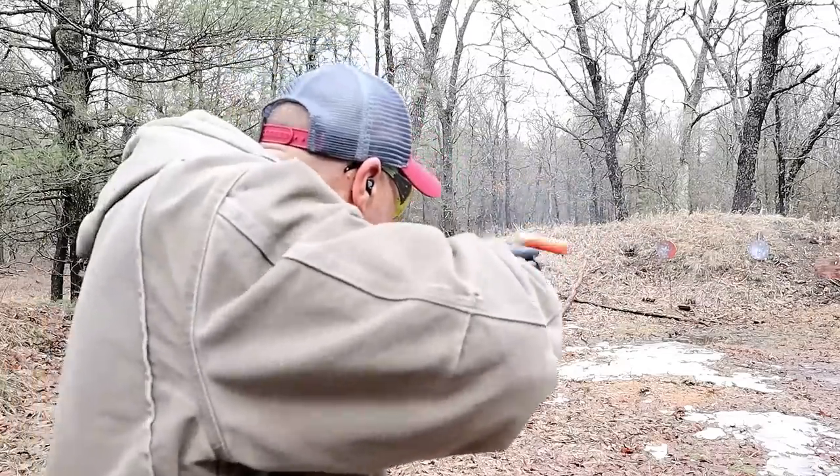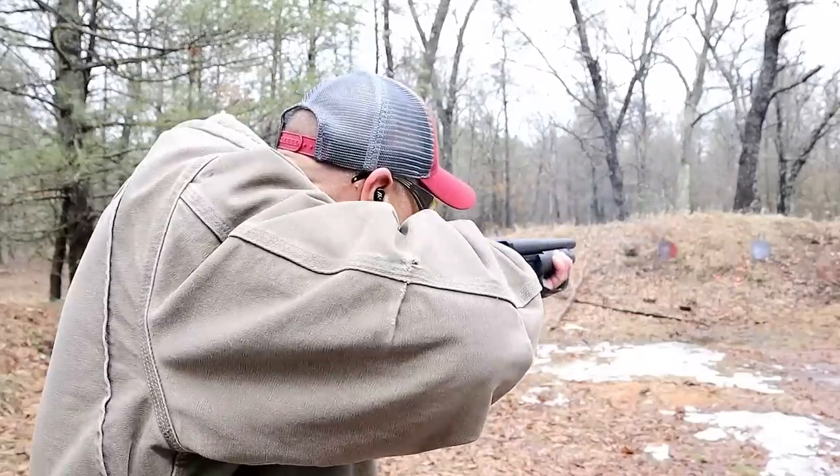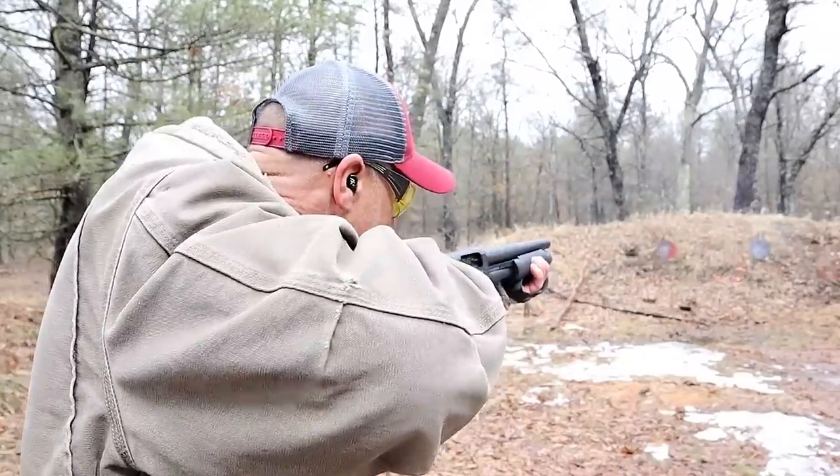I do not fall in the mindset that all you have to do is rack the pump action and your intruder is going to take off running. I don't buy that one bit — I think that's a fallacy. You have to consider somebody could be all drugged up, wanting to engage with the homeowner. To think that racking the pump is going to get somebody to take off — it may work, it may not. You always have to plan for the worst case scenario.